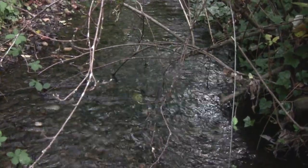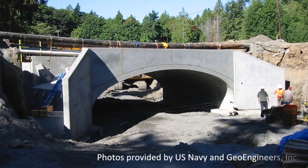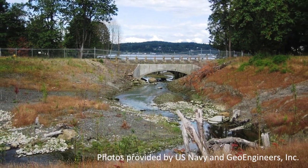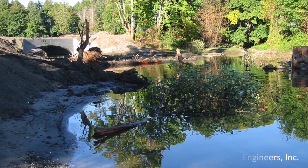The stream has never produced large populations of salmon, but that could be changing since the Navy completed a major restoration of the stream channel, which had been filled and dammed for military use during World War II.